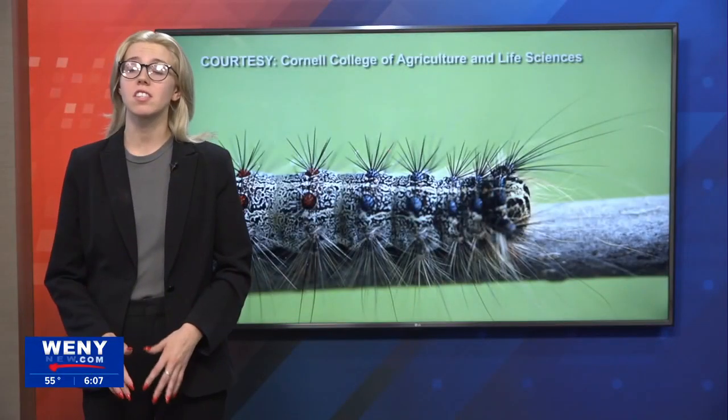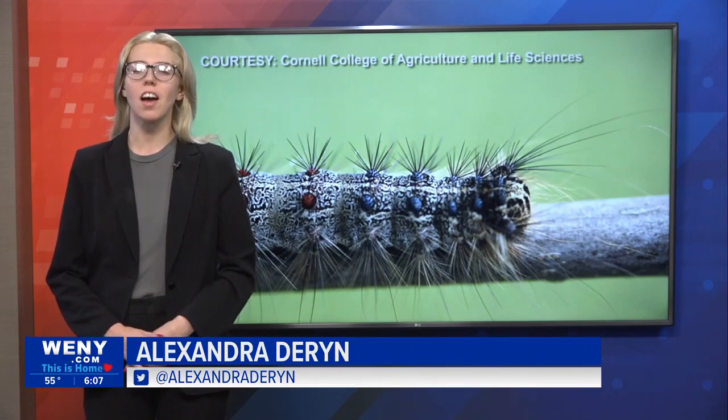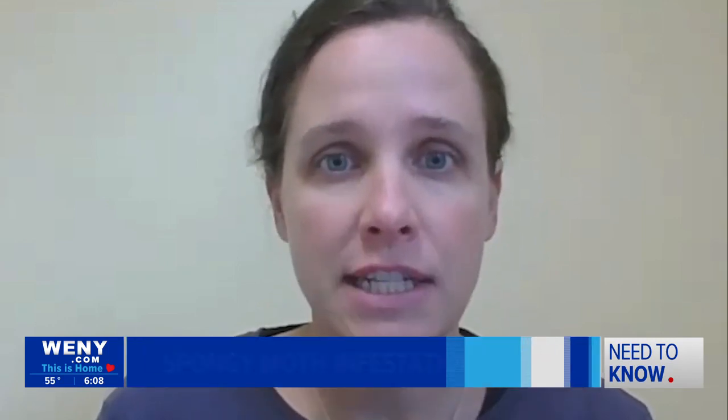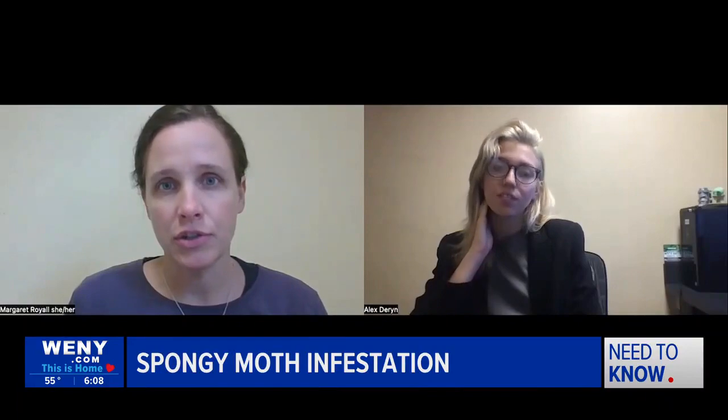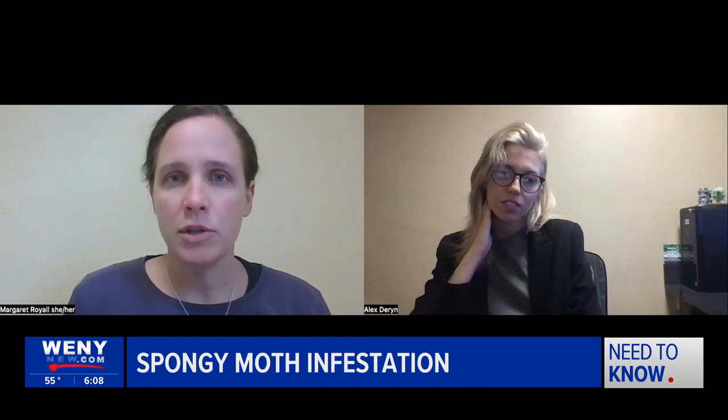Nick, Renata, this master gardener tells me this non-native invasive species is from Eastern Europe, and she says a lot of people in Tompkins County have been noticing them flare up this year. People probably noticed a lot of caterpillars, not only in trees but also falling from trees and on the ground, mostly because they eat a lot of leaves off of trees around them. Margaret Royal is the Master Gardener Volunteer Program Coordinator for Cornell Cooperative Extension Tompkins County.